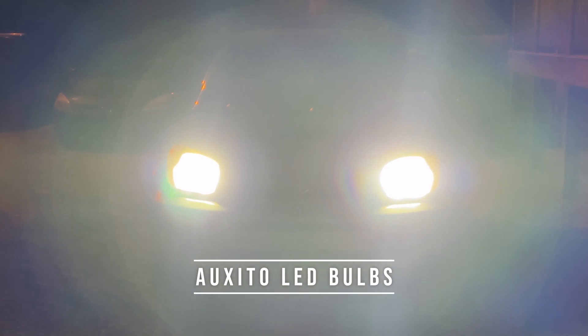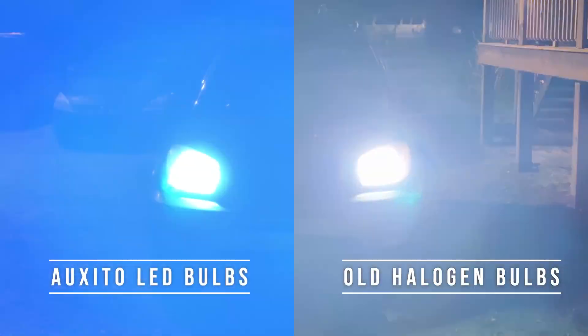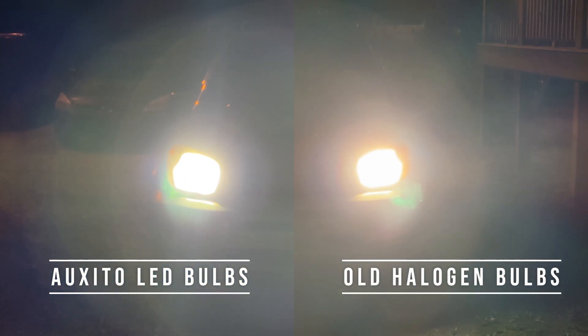Pretty big difference. As you can see, the new ones are on the left and the old ones are on the right.